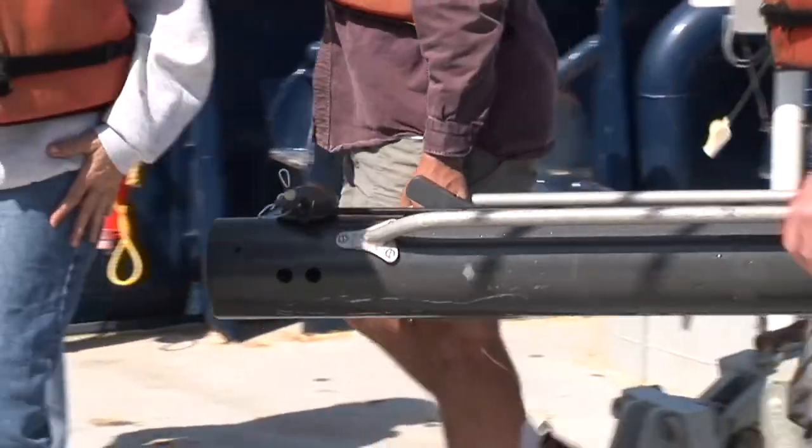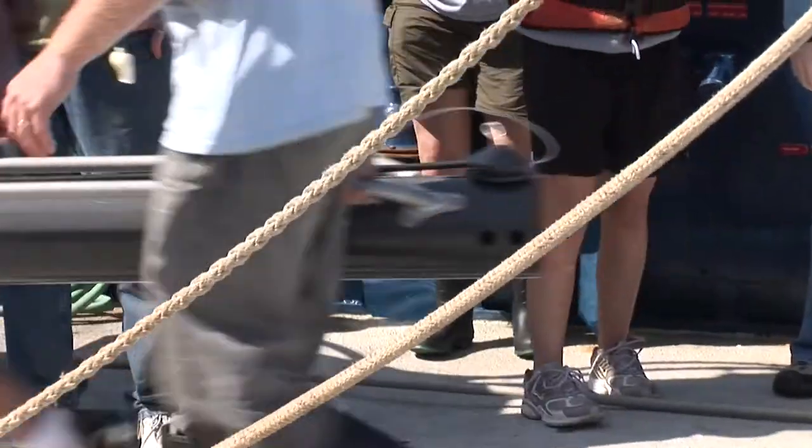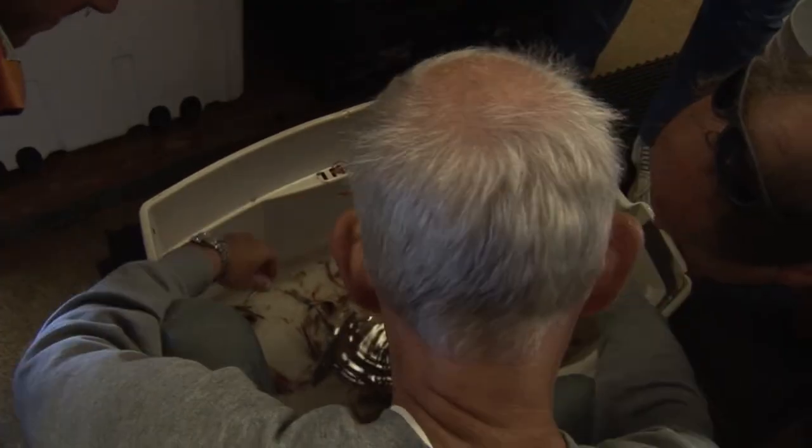When the net comes up, the cod-end is emptied as quickly as possible into a container. The contents — the deep sea fish, squid, shrimps, various plankton and larvae, snails — are all sorted out for research.